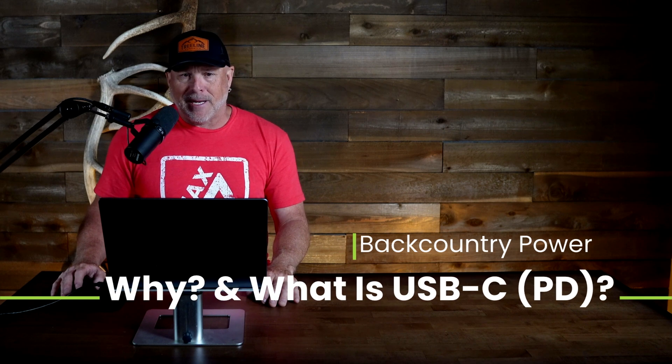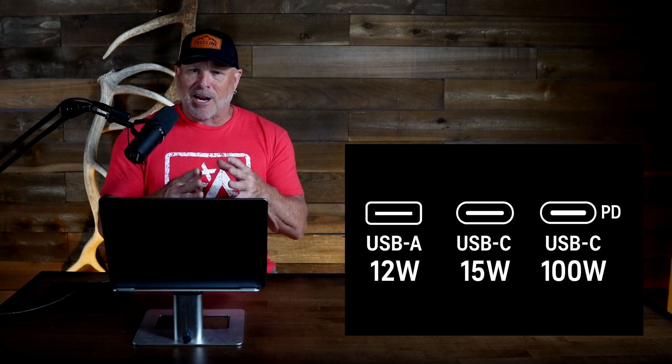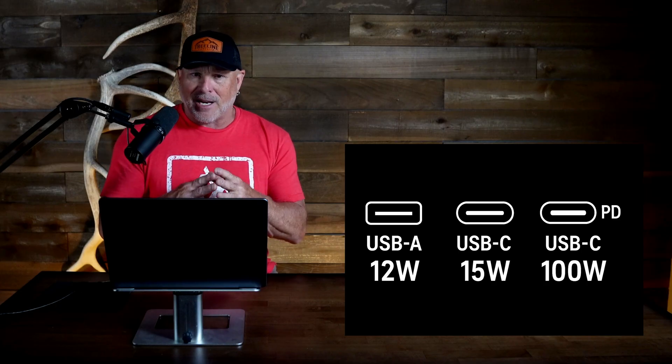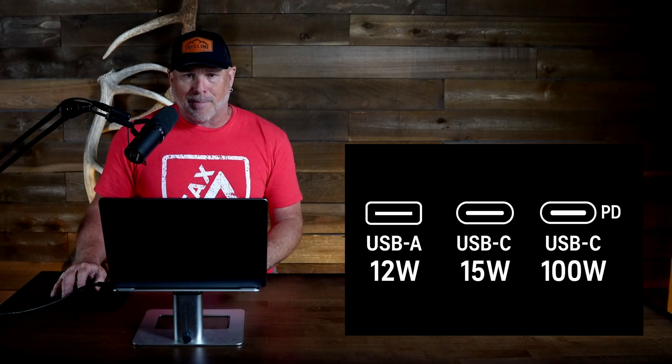Why and what is USB-C PD? A USB-C PD port — power delivery — is a type of USB-C port that supports fast charging and power delivery, typically up to 100 watts in some cases. This is not just another port; it's a game-changer for charging speed and efficiency, especially in the backcountry. Instead of waiting hours to charge your phone, you can get it to 50% in just a few minutes, assuming your devices support PD. It offers very fast charging speeds and the ability to power multiple devices with a single split cable.